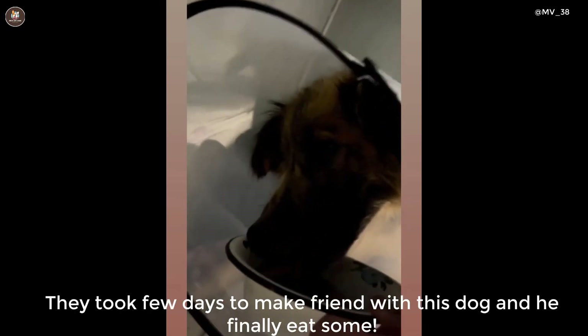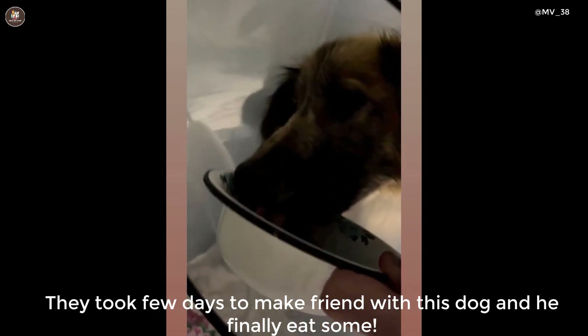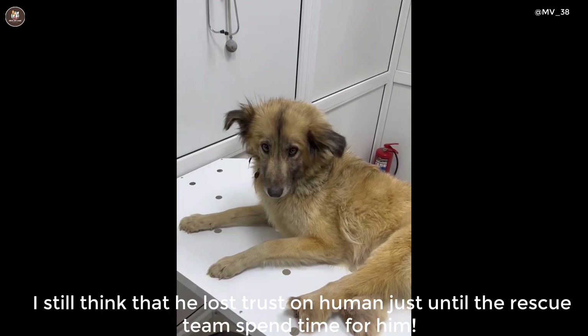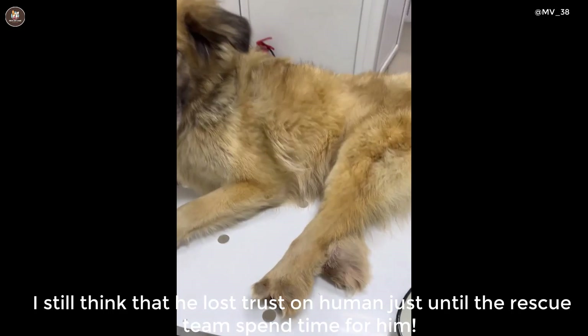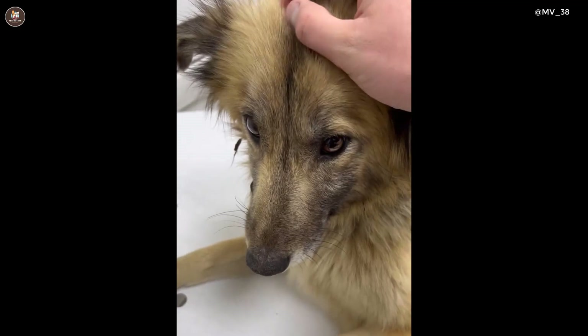They took a few days to make friends with this dog and he finally ate some. It seems he had lost trust in humans until the rescue team spent time with him. Now they will protect the legs and put the straps on the back.